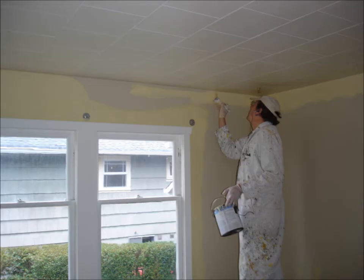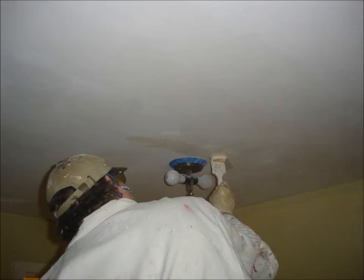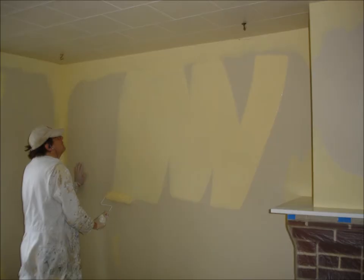We brush cut the priming on all walls and ceilings before rolling. We then roll out primer onto all surfaces. Interior or exterior, as part of our routine, we prime every surface with a full coat of high quality sealer tinted to the finish color. This provides a great foundational surface for the finished product.